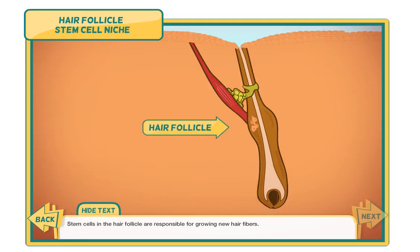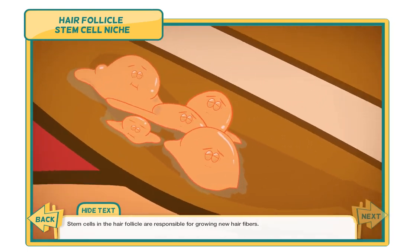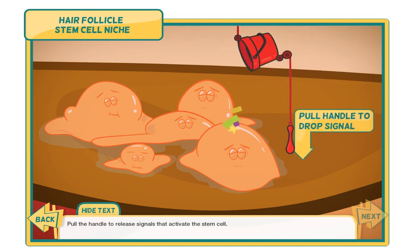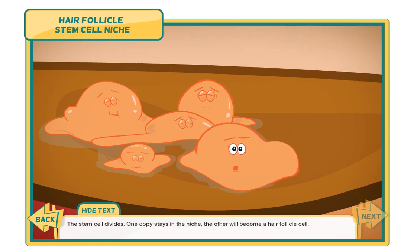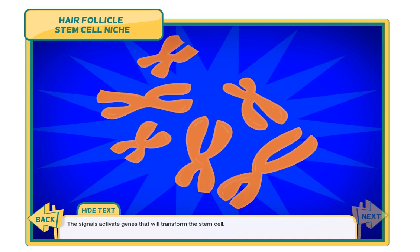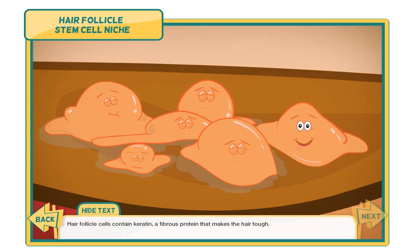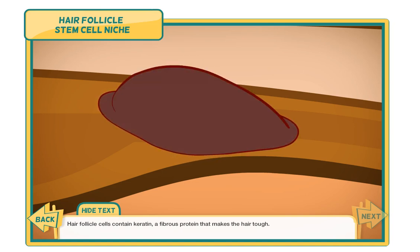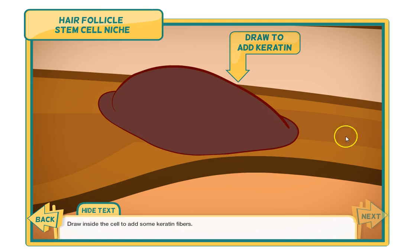Stem cells in the hair follicle are responsible for growing new hair fibers. Pull the handle to release signals that will activate the stem cell. The stem cell divides — one copy stays in the niche, the other will become a hair follicle cell. The signals activate genes that will transform the stem cell. Hair follicle cells contain keratin, a fibrous protein that makes the hair tough. Click inside the cell to grow some keratin fibers.